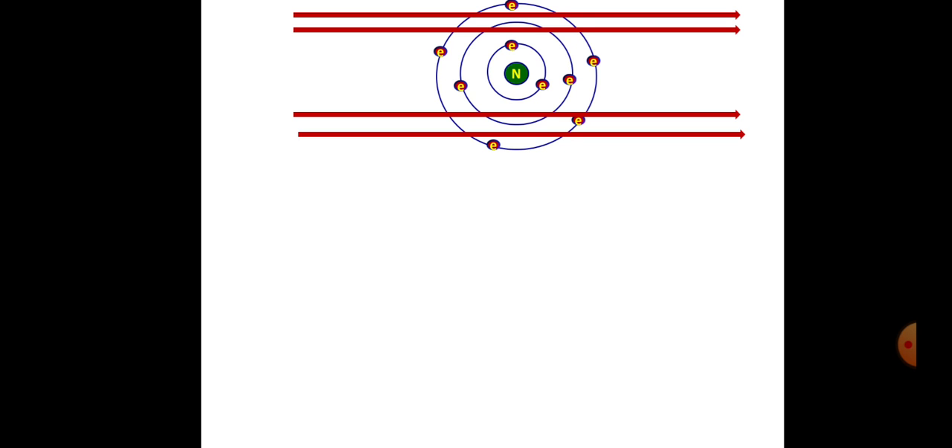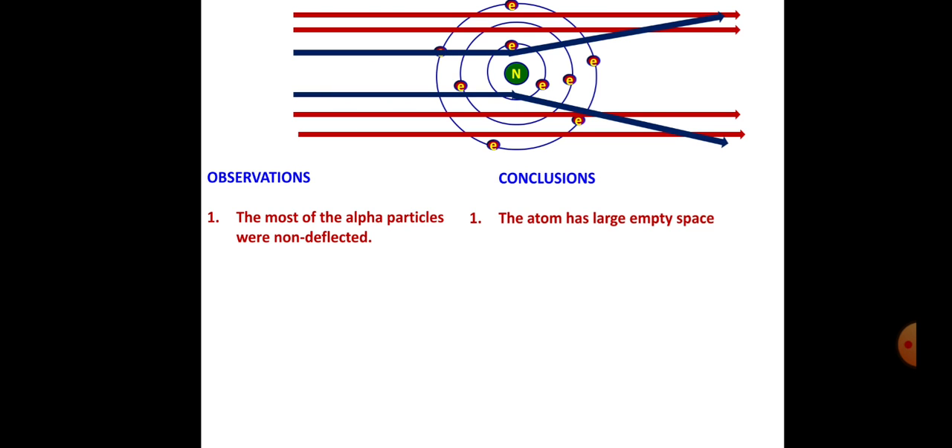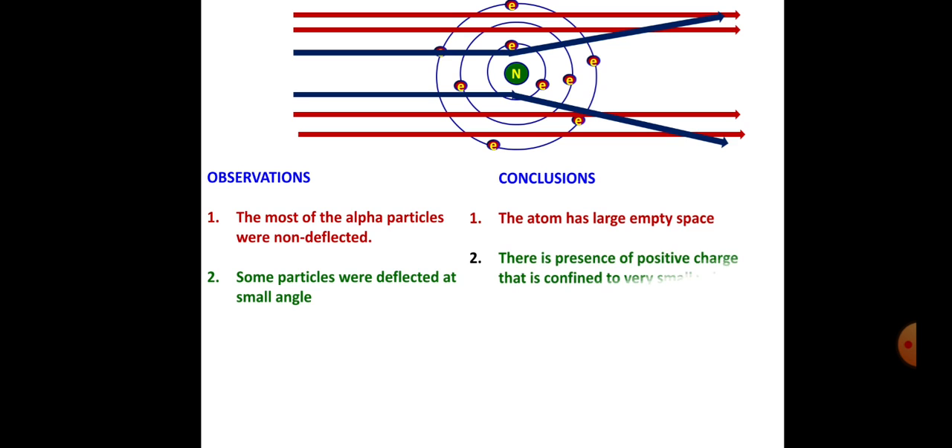Let's see the important observations and conclusions drawn by Rutherford. First observation: most of the alpha particles were non-deflected. Conclusion: the atom has large empty space, and no alpha particles encountered any positively charged particle. Second observation: some of the alpha particles were scattered or deflected at small angles. Conclusion: there is a presence of positive charge confined to a very small volume.